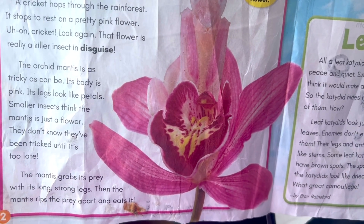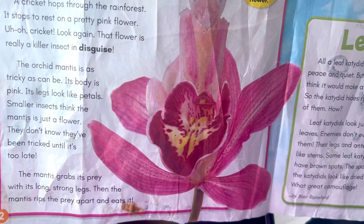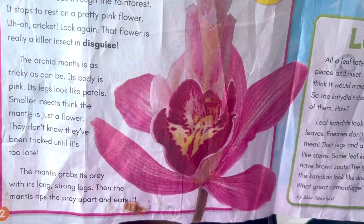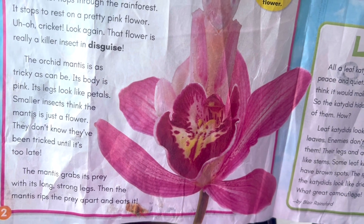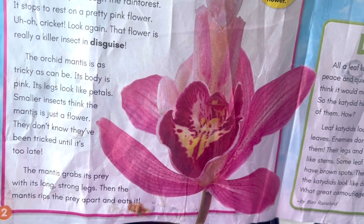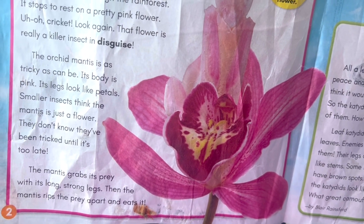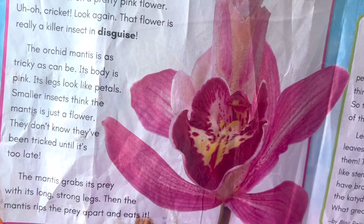The orchid mantis is as tricky as can be. Its body is pink. Its legs look like petals. Smaller insects think the mantis is just a flower. They don't know they have been tricked until it's too late. The mantis grabs its prey with its long, strong legs. Then the mantis rips the prey apart and eats.